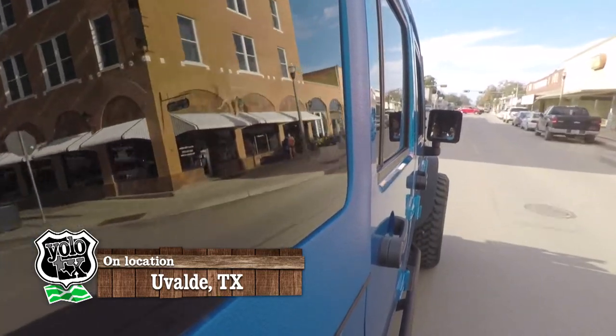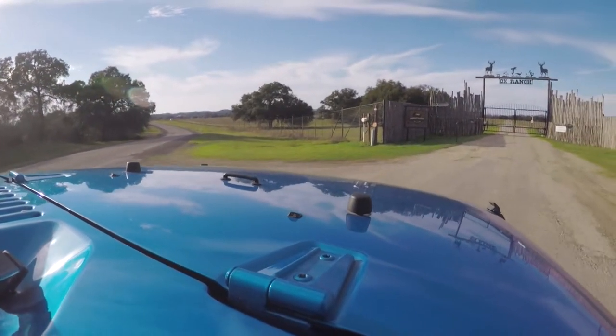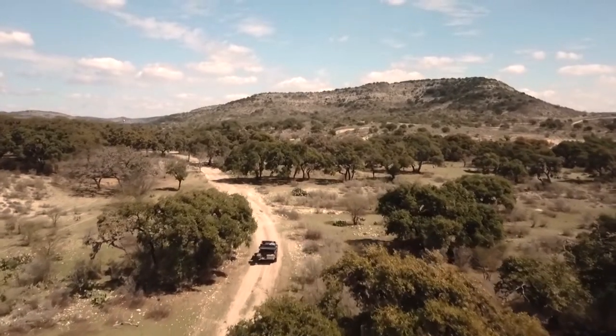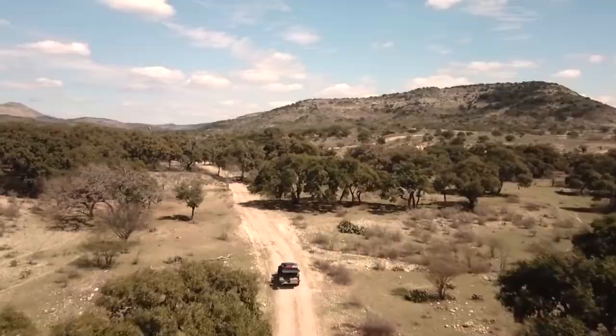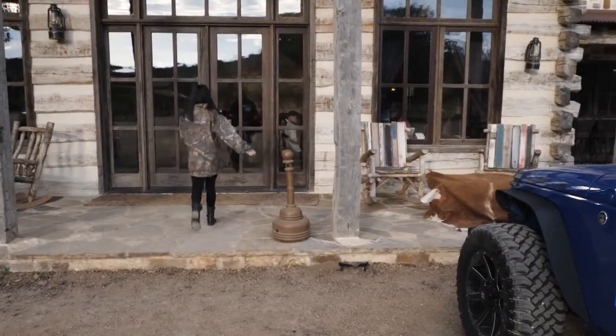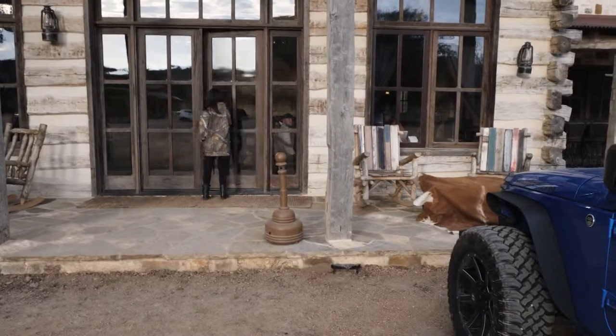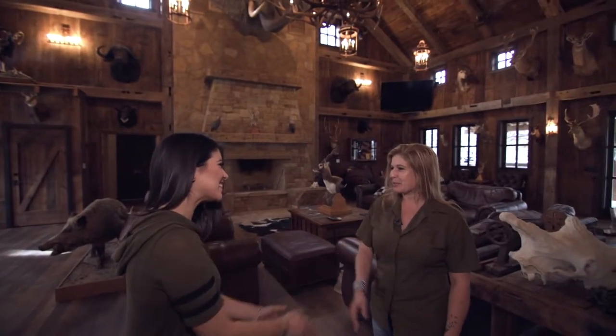Driving around this charming downtown you wouldn't imagine that tucked away in the outskirts of town lives a unique ranch which is home to thousands of free-range exotic wildlife. I met up with the Ox Ranch marketing director to give more background on this beautiful ranch. Welcome to Ox Ranch.